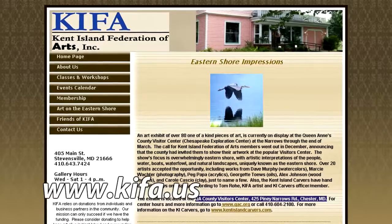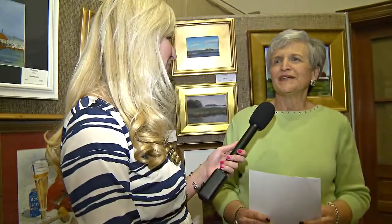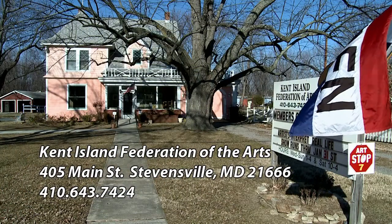KIFA, as an organization, will be 50 years old next year. We're excited about that. We're planning some big doings for our 50th anniversary. But right now, we have a gallery in Stevensville at 405 Main Street, which is Route 18 in Stevensville.